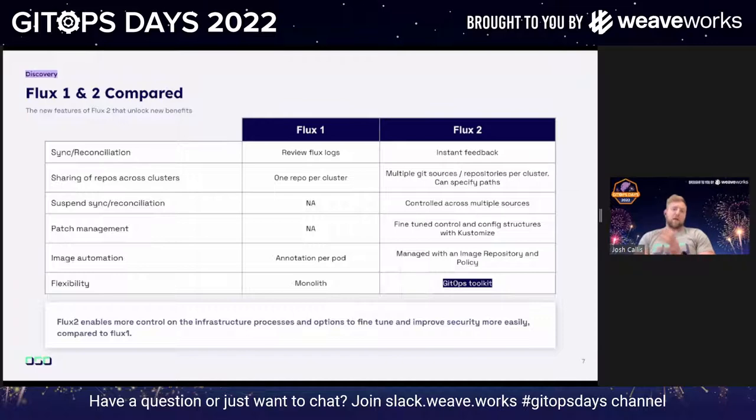Patch management wasn't available in Flux 1. Flux 2 gives you more control — for example, you could patch a pod to increase CPU and memory. Image automation used to be an annotation per pod, but now it's changed to image repositories and policies. You can have multiple repositories from your container registry, and the policy will say: if anything matches this semver, update the image. The image repository also shows you all available tags, which is really useful for debugging.